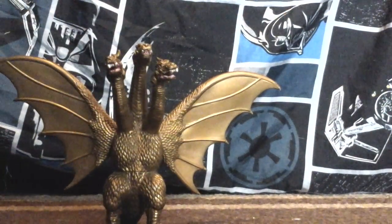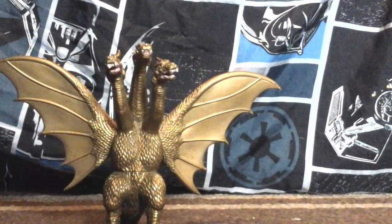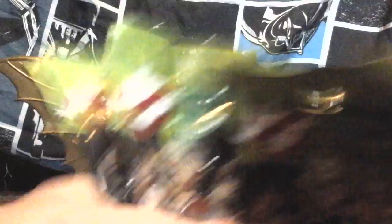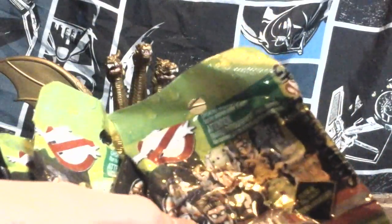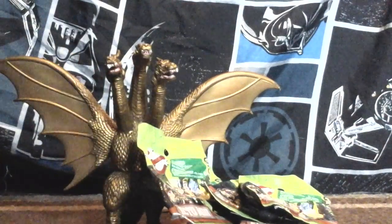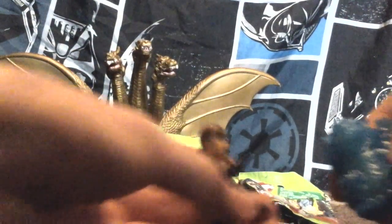Next thing I'll show you — you already seen my review for these things a couple days ago. It is the Ghostbusters Ecto Minis from the new movie. I did pick these up at Walmart a couple weeks ago. Here are the Ecto Minis.